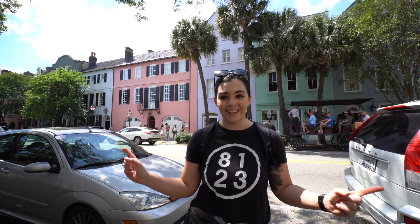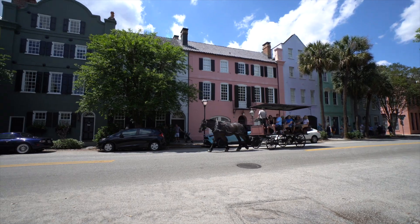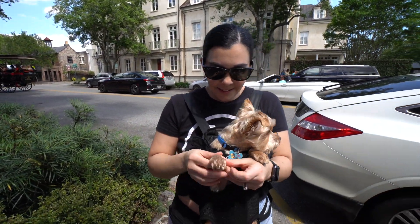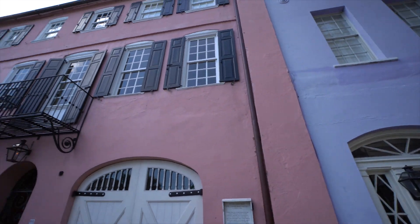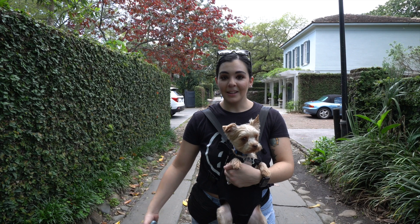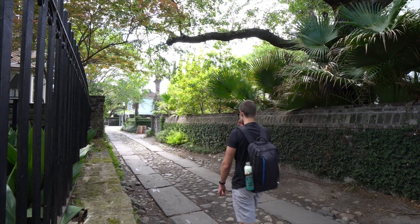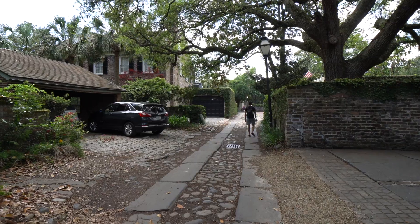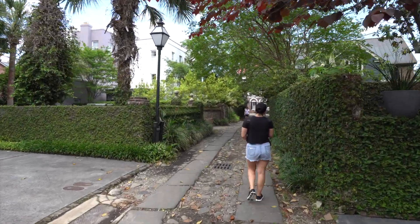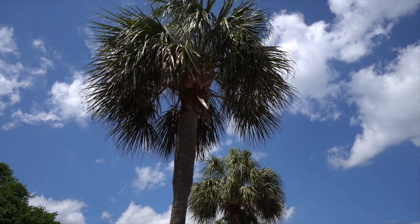Coming at you from Rainbow Row in Charleston, South Carolina. Right now we're standing in the middle of Longitude Lane — it is one of the more popular alleys here in Charleston, and they are known for having beautiful alleyways, as you can clearly see behind me.